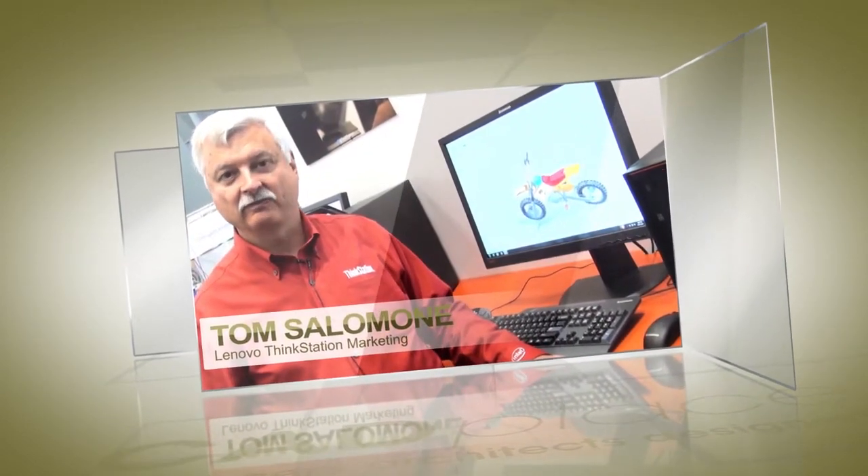Welcome to PTC Live Global 2014. This is the 25th year of PTC Live Global and I'm Tom Salamone. I work for Lenovo.